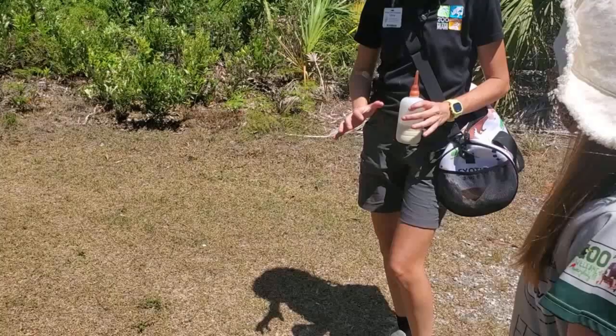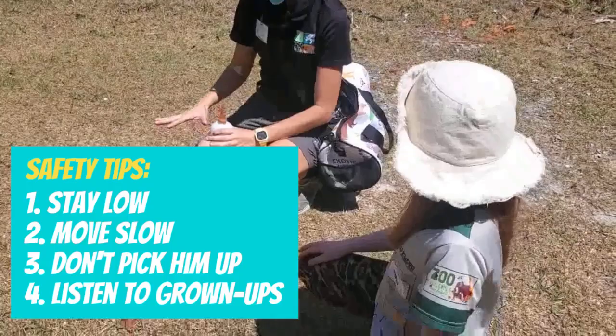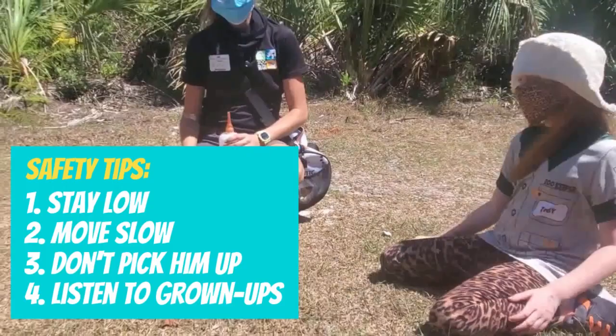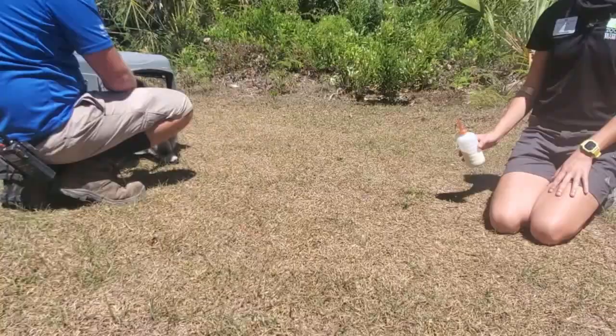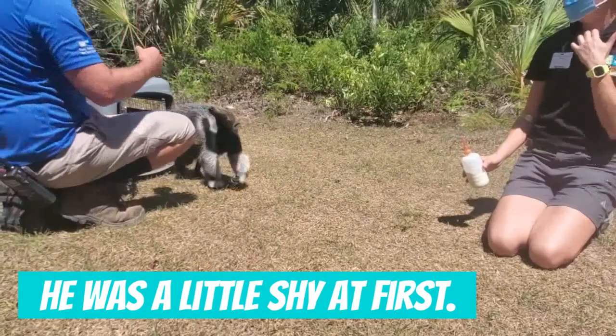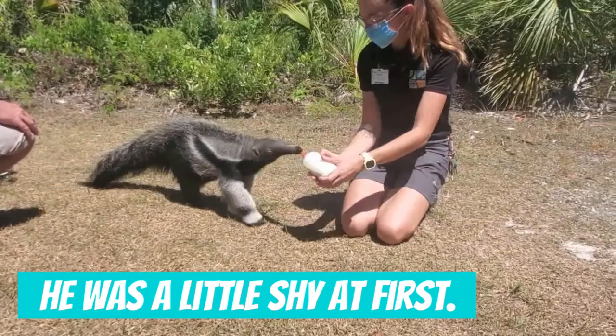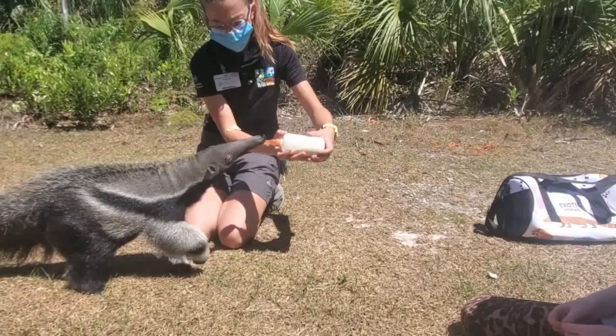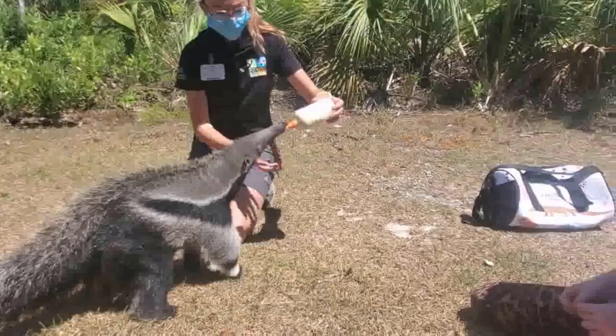Before I interacted with Ziggy, I had to learn a few anteater manners. We're going to get eye level with him and crouch down, because he tends to get a little intimidated when people are coming over him. We're going to go slow, pat him gently, not try to pick him up — let him sniff you and explore. Giant anteater fact number two: Baby anteaters are called pups.